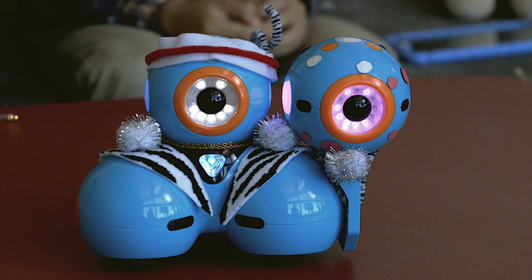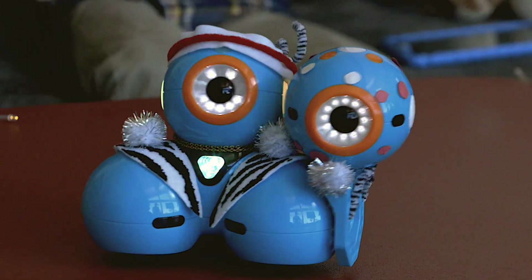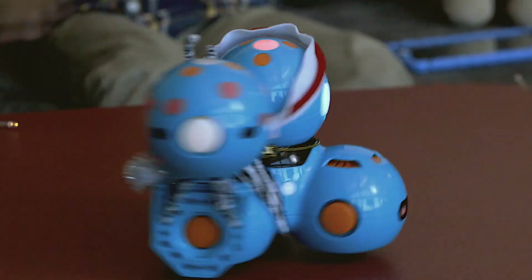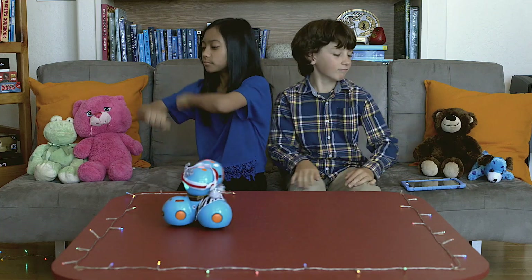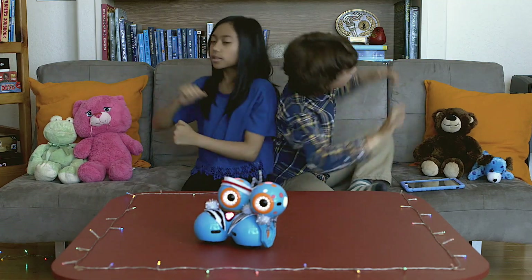Even though creating with Wonder feels as simple as finger painting, kids are actually doing advanced robotics, so far accessible only to those with years and years of computer science studies. And better yet, they're doing it all on their own.